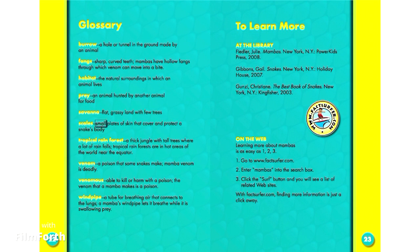Scales: small plates of skin that cover and protect a snake's body. Tropical rainforest: a thick jungle with tall trees where a lot of rain falls. Tropical rainforests are in hot areas of the world near the equator.